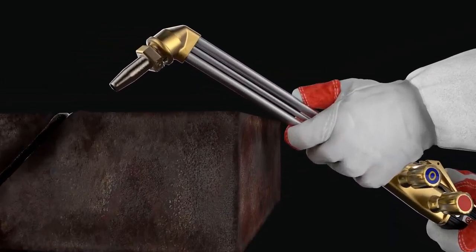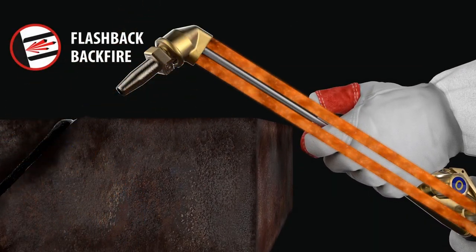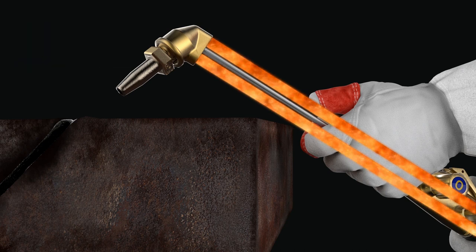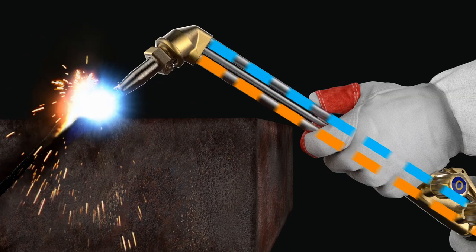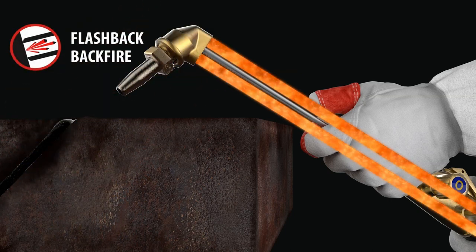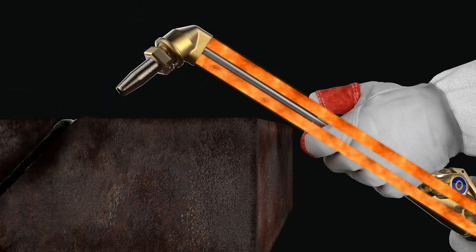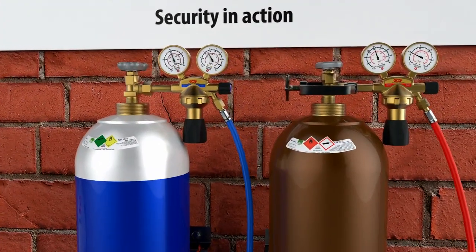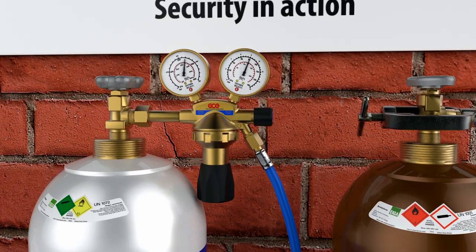A flashback is a flame that travels back through the torch and into the gas supply system. A flashback can start with a backfire, which means that the flame burns back into the torch head with a sharp bang. In itself, a backfire is harmless, but it can be a warning of a defect in the equipment or the gas supply — for example, the wrong pressure settings.